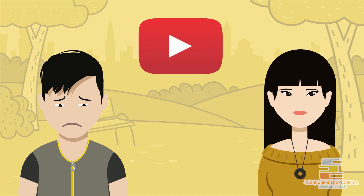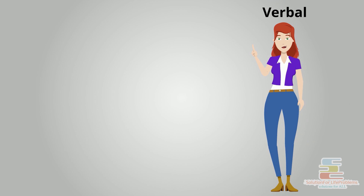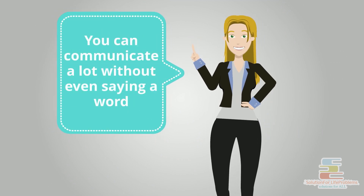Speaking is just one form of communication, which is verbal. But non-verbal communication is equally powerful. According to the author, you can communicate a lot without even saying a word.